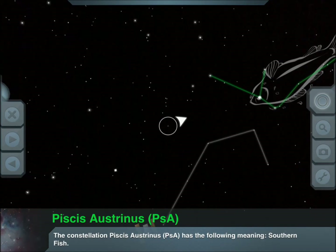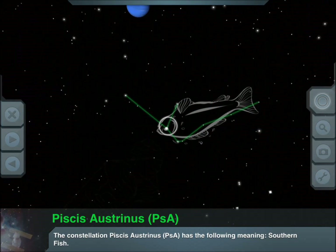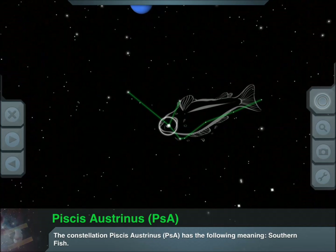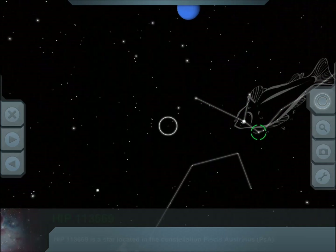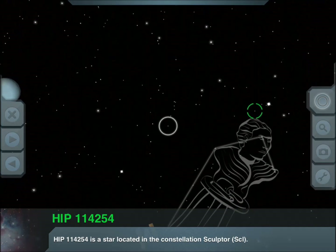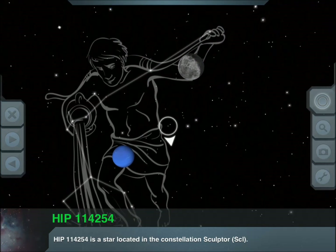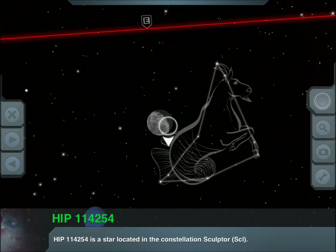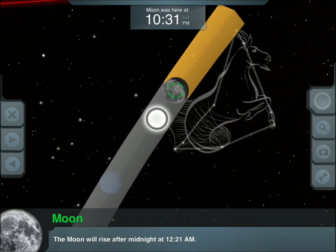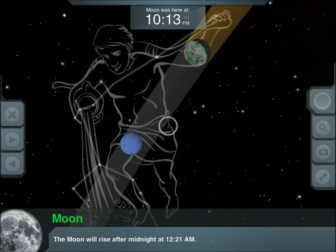I'm just going to go ahead and show you — as you can see it guides me right there. I'm just moving my iPad in my office, but if I was sitting outside, that's what I would be seeing. You see the map of the moon, the path of the moon and where it was.